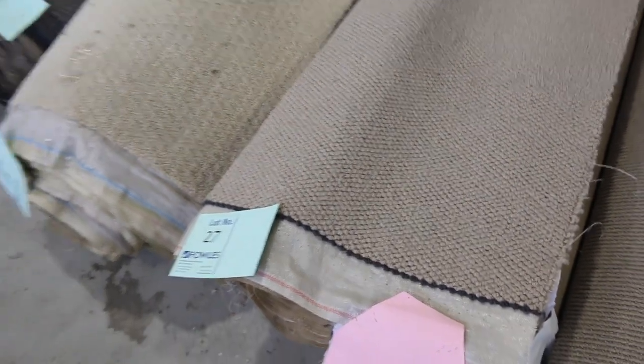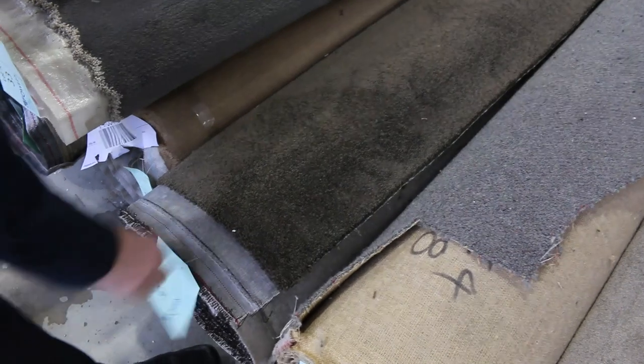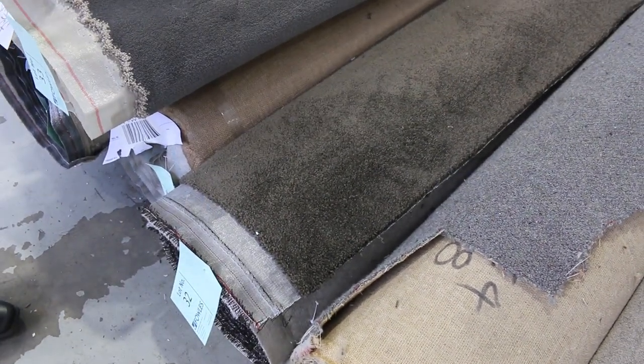We've got some nice hard-wearing loop piles in neutral colours with some nice textured finishes — texture is very popular. Moving on to some nice dark colours, we've got some good cut pile carpets here like lot number 32, which looks like around 4 or 5 metres.